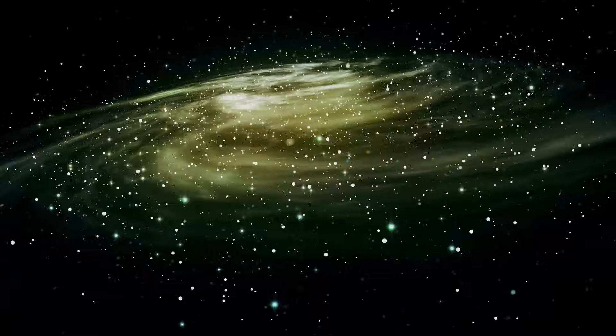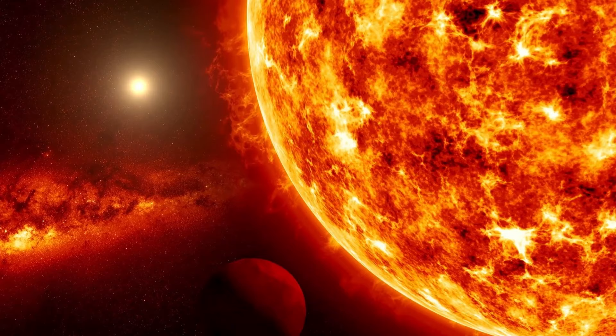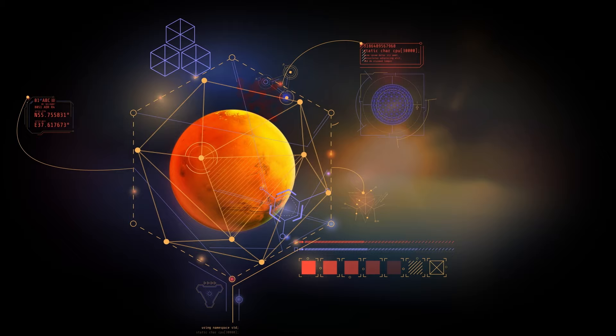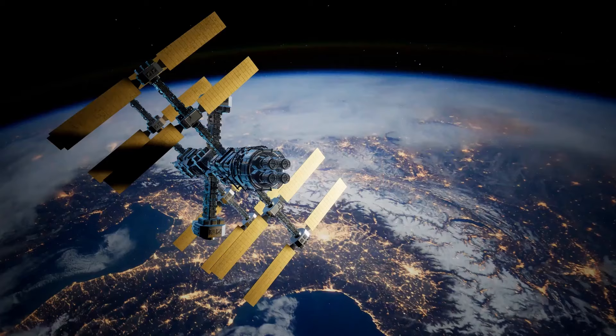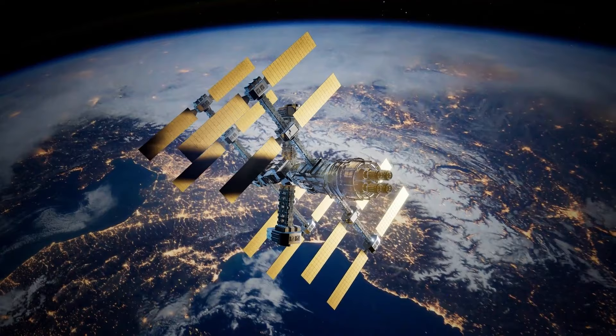The Parker Solar Probe, a trailblazing mission, ventures closer to the sun than any prior endeavor, unraveling mysteries hidden within solar activity. By approaching unprecedented proximity, the probe observes the genesis of the solar wind with remarkable clarity, capturing significant events dispersed over the immense span between Earth and the sun. Beyond solar winds, the sun's formidable storms and eruptions threaten space travel. Understanding the mechanisms behind these events is crucial for predicting and safeguarding against hazardous particle accelerations, particularly for astronauts and spacecraft beyond Earth's protective magnetic shield.